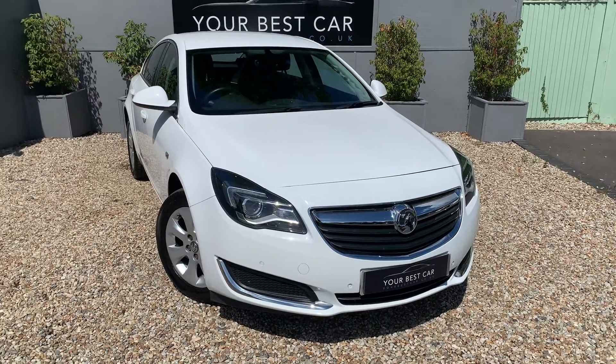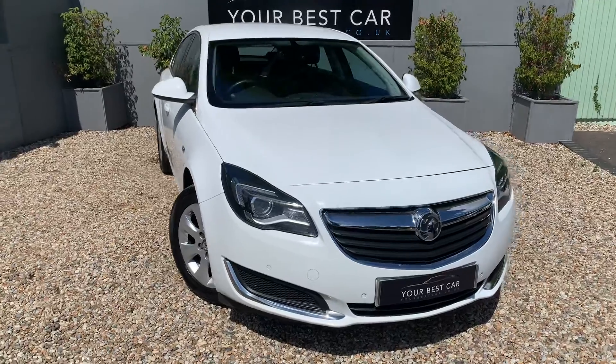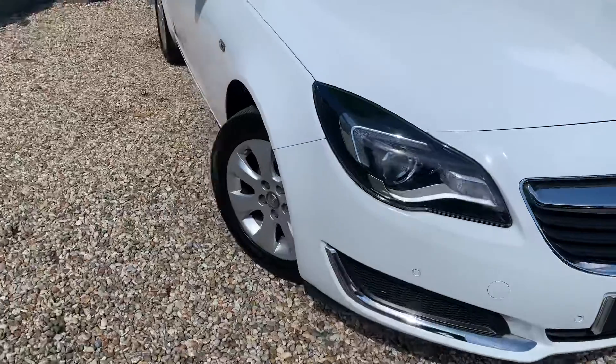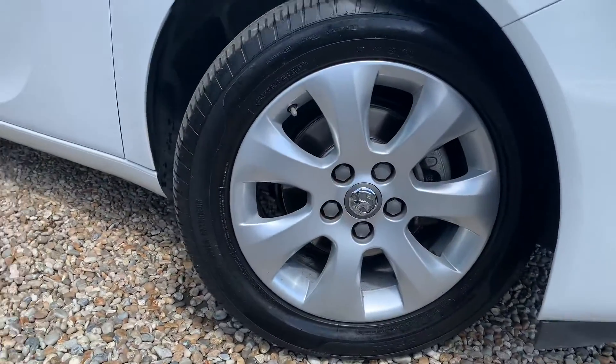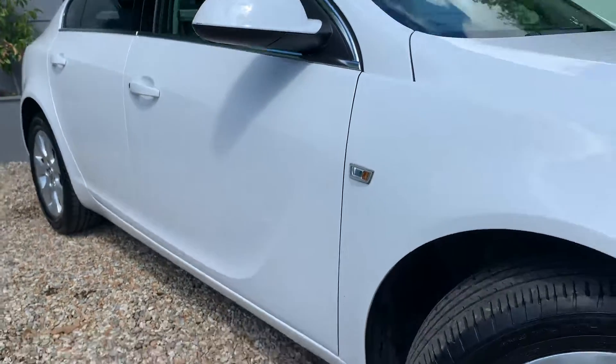Good morning, very warm welcome to your Best Car here in Kent. I've just taken in as part exchange this lovely Vauxhall Insignia, and the purpose of this video is to show you around the car, give you an idea of its condition, and hopefully that'll assist you before you either schedule an appointment or move forward with an online purchase.